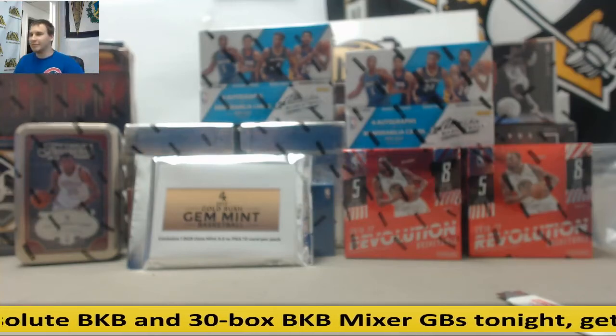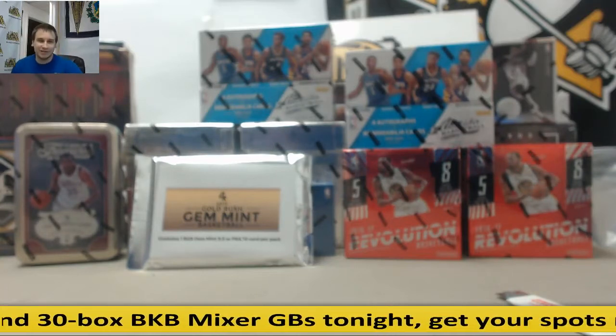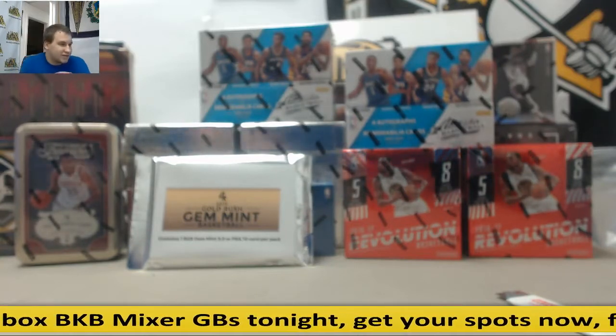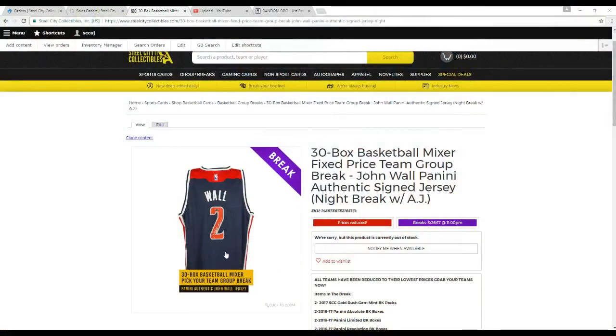Alright guys, we've got a big basketball mixer here. It's been a long time coming. It's a 30-box basketball mixer. It's a fixed price team group break. Our prize is this John Wall autographed jersey — really, really nice prize here.